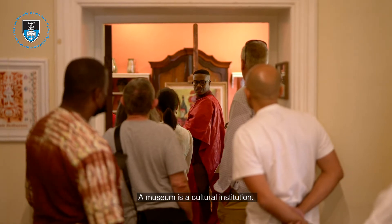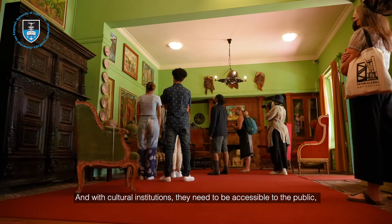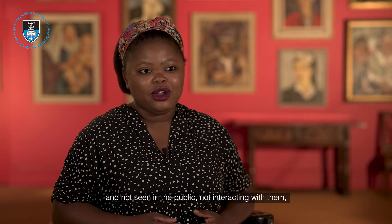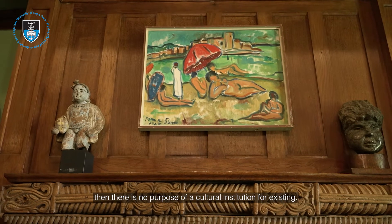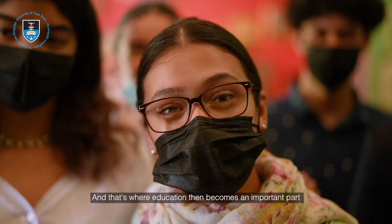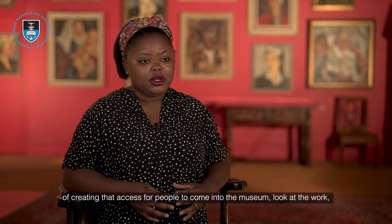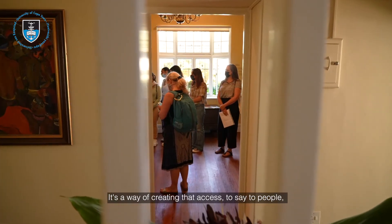A museum is a cultural institution, and cultural institutions need to be accessible to the public even though they're preserving very valuable artefacts. But if those artefacts remain hidden, not seen, and the public not interacting with them, then there is no purpose for a cultural institution to exist. That's where education becomes an important part of creating that access — for people to come into the museum, look at the work, interact with it, and also critically engage with it.